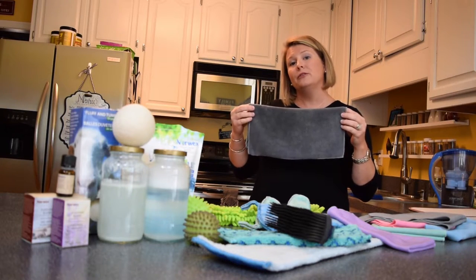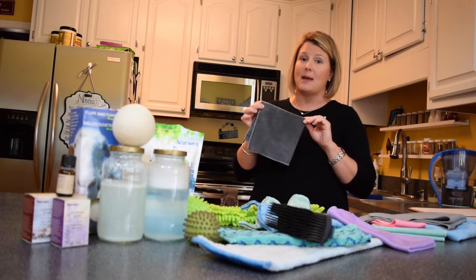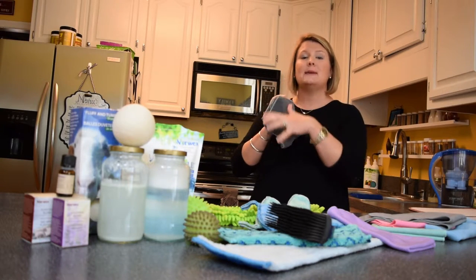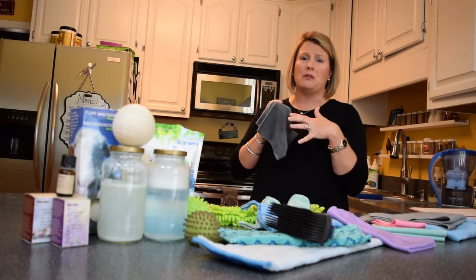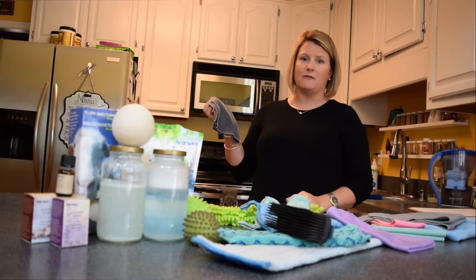We also embed microsilver during the manufacturing process, and microsilver creates our Norwex anti-bac — our antibacterial agent that keeps anything from living, breeding, or growing within our cloth. So they pretty much clean themselves, and you don't have to do a lot of extra work caring for them.